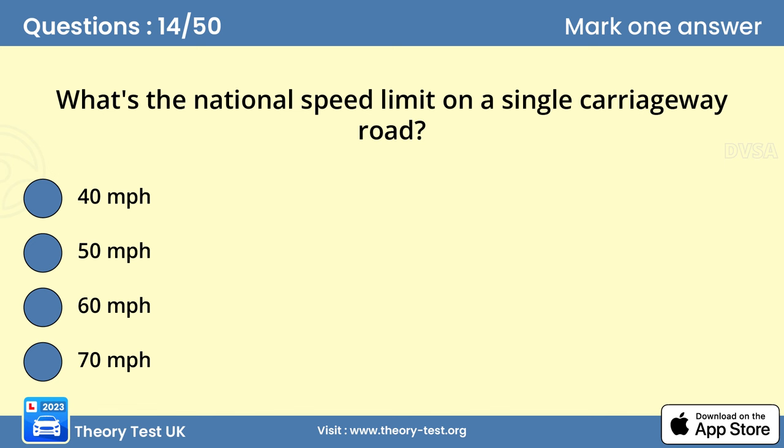Question 14: What's the national speed limit on a single carriageway road? Answer C: 60 miles per hour. If you're travelling on a dual carriageway that becomes a single carriageway road, reduce your speed gradually so that you aren't exceeding the limit as you enter. There might not be a sign to remind you of the limit, so make sure you know the speed limits for different types of road and vehicle.